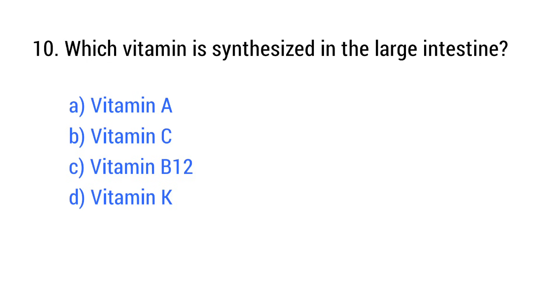Question number 10. Which vitamin is synthesized in the large intestine? The right answer is option D: Vitamin K.